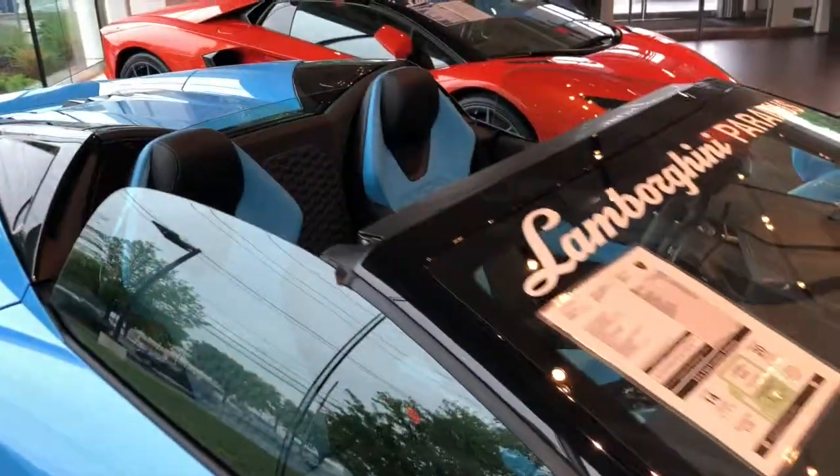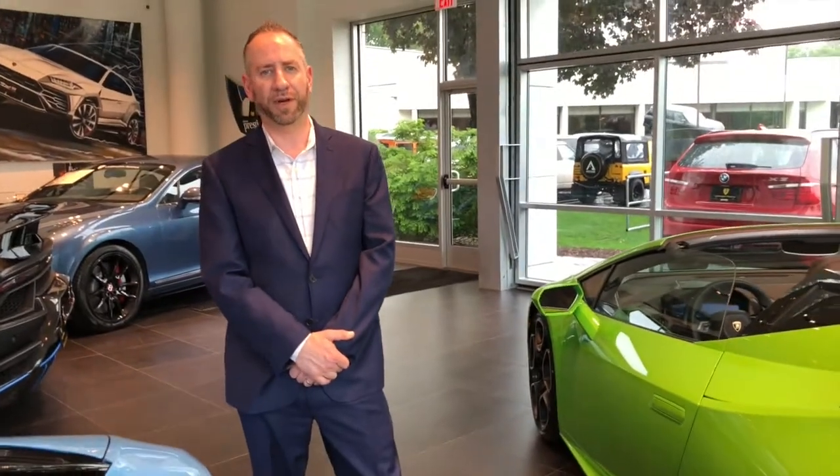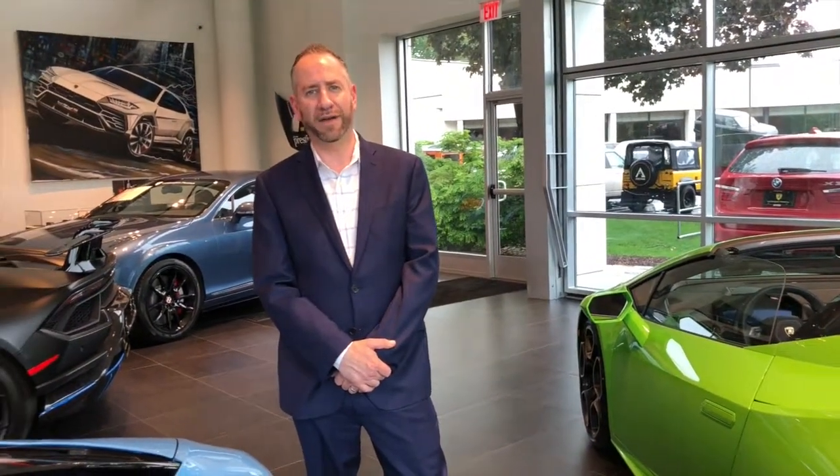Both cars are available for purchase today at Lamborghini Paramus. If you have any questions, give us a call — the number is 201-267-8850.